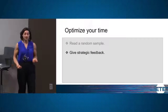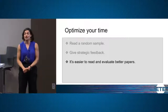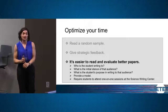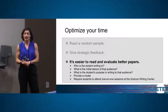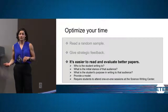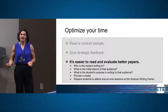It's easier to read and evaluate better writing. A couple of tips: make sure the assignment description is clear by ensuring these three questions have obvious answers in the prompt — who is the student writing to, what is the initial stance of that audience, and what is the student's purpose in writing to that audience? Another strategy is to provide a model response to a similar prompt. We learn from templates as writers, and having students do that prepares them for writing later on.